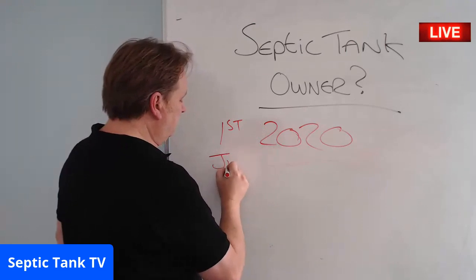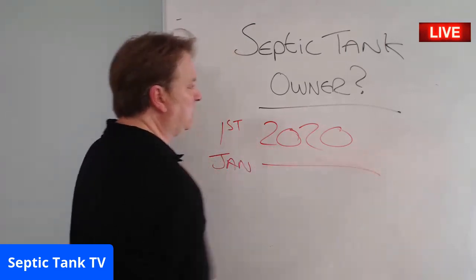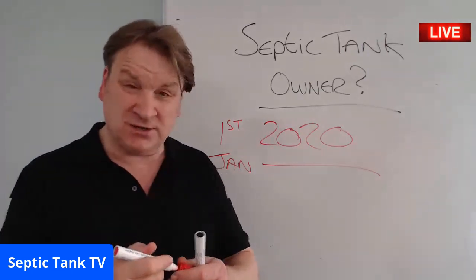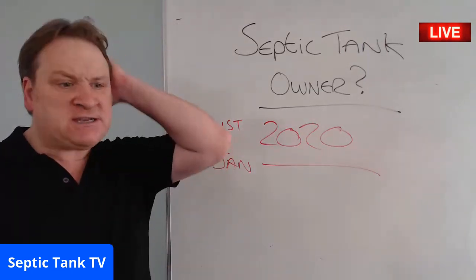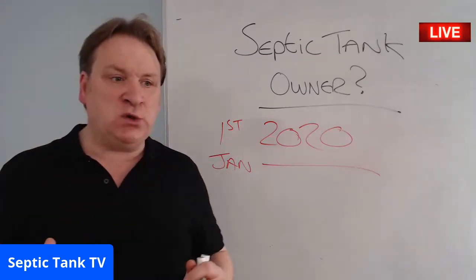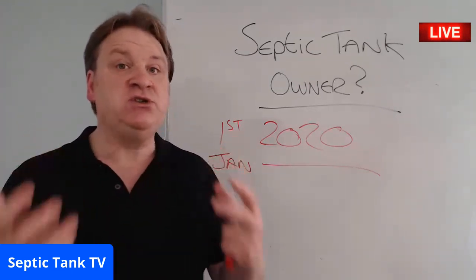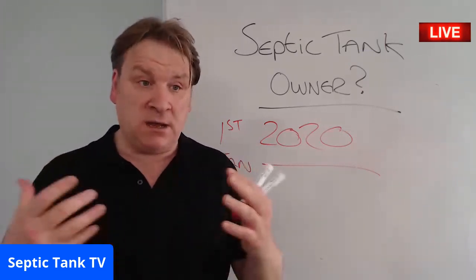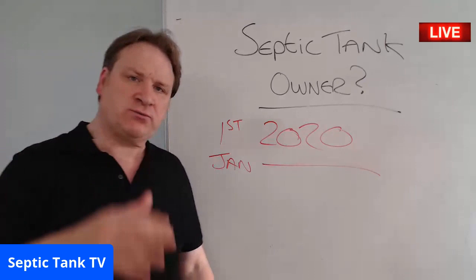What does that mean? It basically means every septic tank in the UK will now have to conform to new rules and regulations. These are called retrospective planning approval, which means the council will come around to your house if you've got a septic tank and demand information from you.